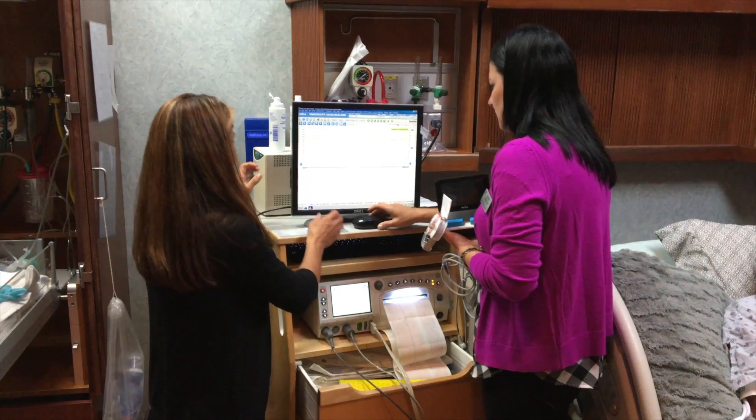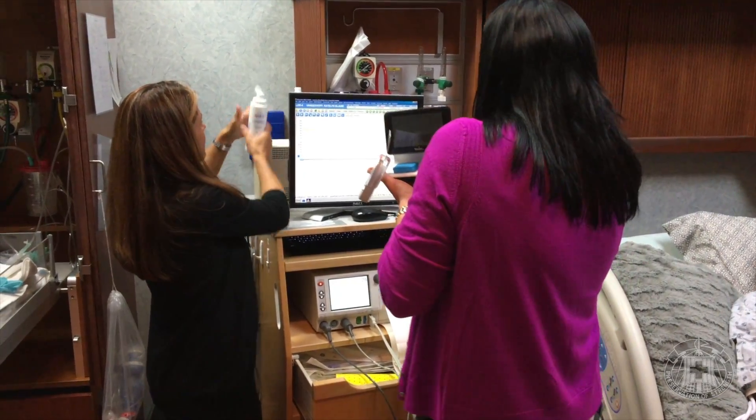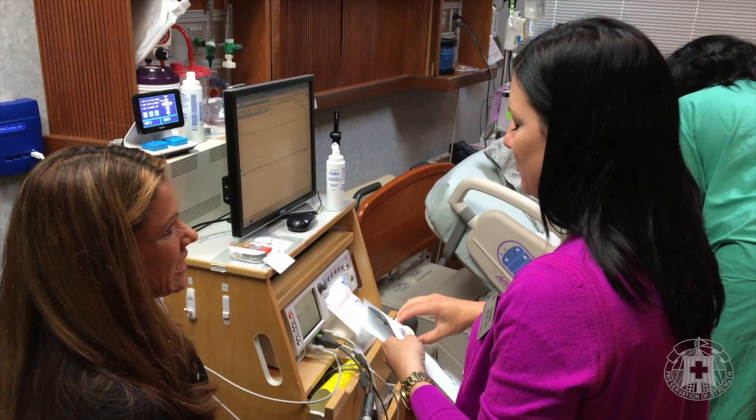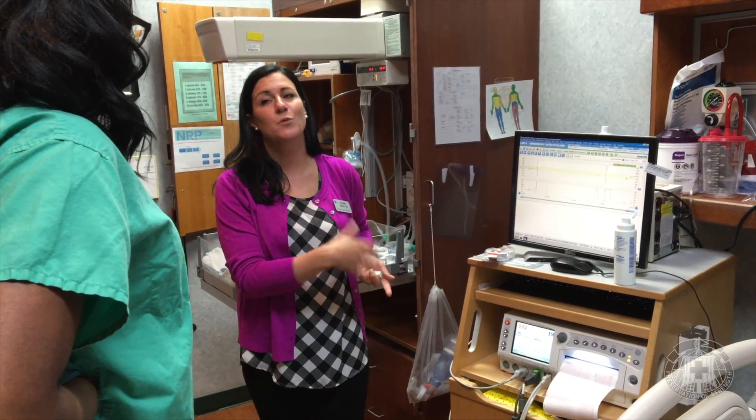We are here doing training today on the new Monica Nobe monitor. This is a new technology — it's ECG, so it monitors uterine activity, maternal ECG, and fetal ECG. It's another tool that we can use to monitor patients.